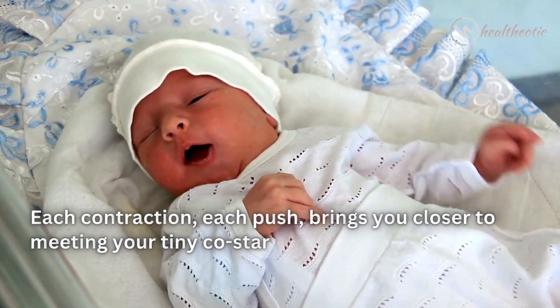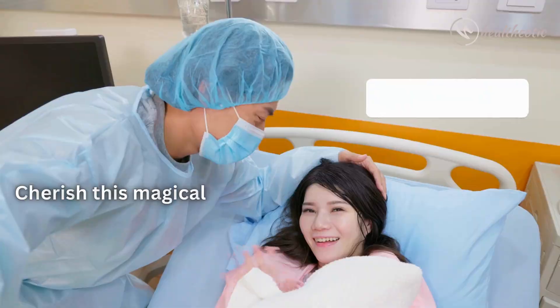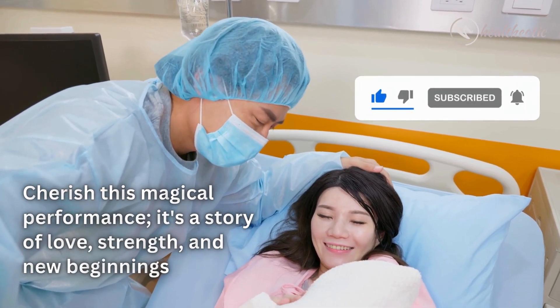So there you have it — the three captivating acts of labor. Each contraction, each push brings you closer to meeting your tiny costar. Cherish this magical performance — it's a story of love, strength, and new beginnings.